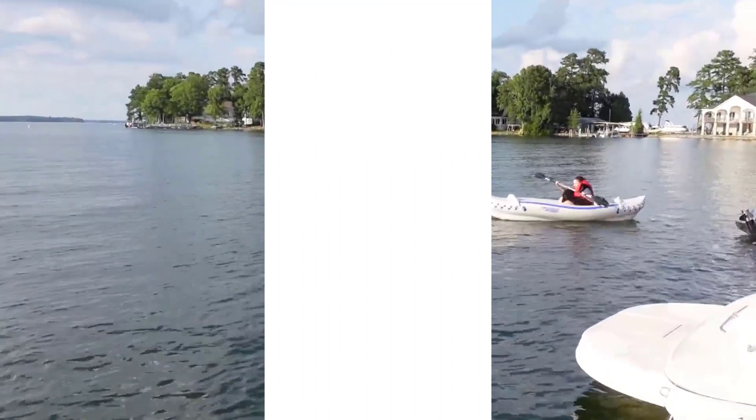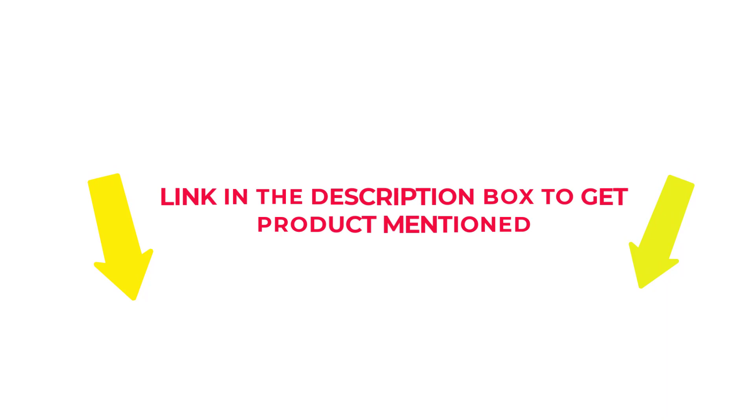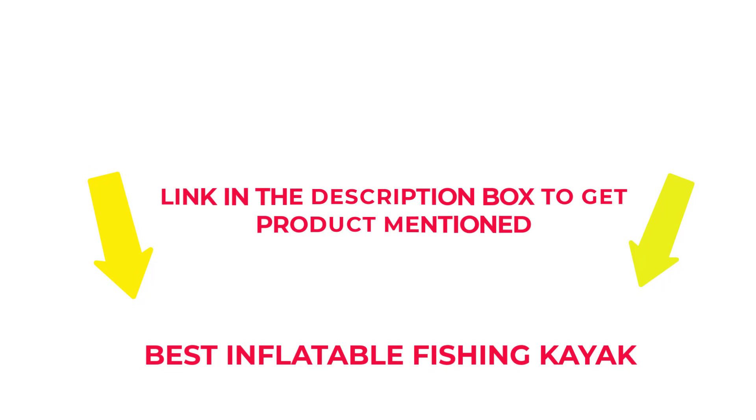After much research, I found these products beneficial for people like you. Check my description if you want to know about the price and other information. So without any further delay, let's jump into the video to watch the best inflatable fishing kayaks.